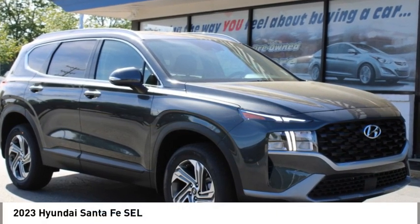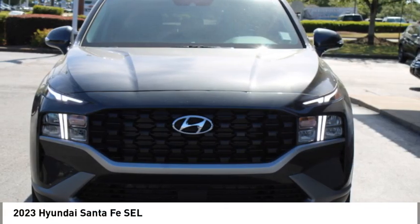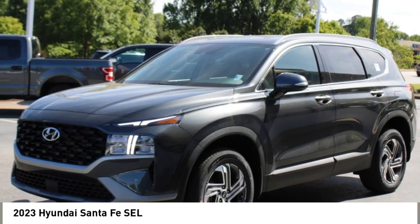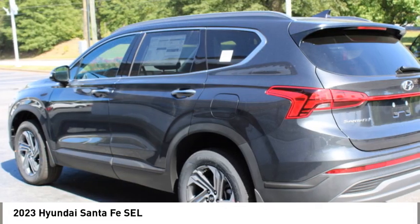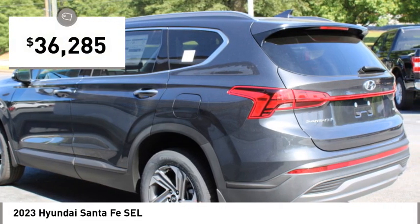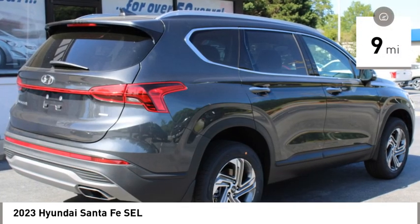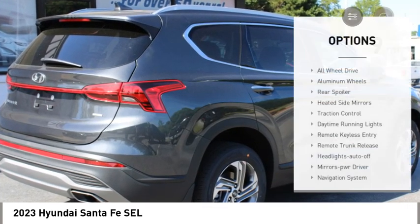Stop by and take a look at the 2023 Santa Fe. Style, quality, performance, value — need we say more? This vehicle is priced below $40,000 and has less than 100 miles.